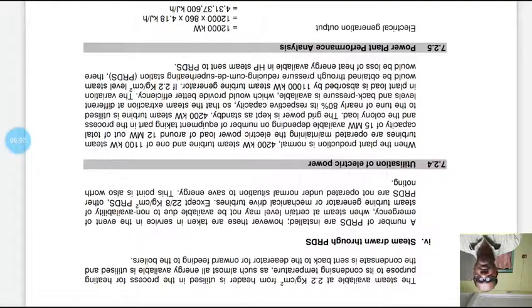Regarding utilization of electric power: when plant production is normal, the 4,200 kW steam turbine and one of the 11,000 kW steam turbines are operated, maintaining an electric power load of around 12 MW out of total capacity of 15 MW available, depending on the number of equipment in process and colony load. The grid power is kept as standby. The 4,200 kW steam turbine is utilized to nearly 80% of its capacity so that steam extraction at different levels and back pressure is available, providing better efficiency. Variation in plant load is absorbed by the 11,000 kW steam turbine generator.